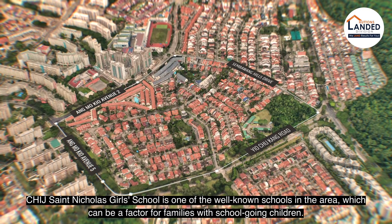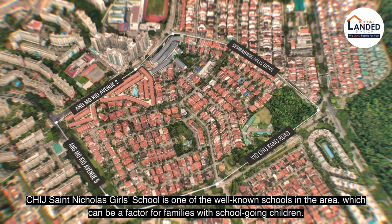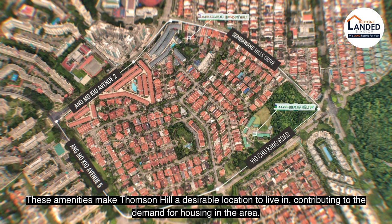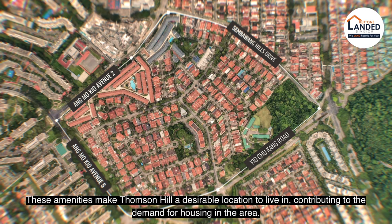CHIJ St Nicholas Girls' School is one of the well-known schools in the area, which can be a factor for families with school-going children. These amenities make Thomson Hills a desirable location to live in, contributing to the demand for housing in the area.